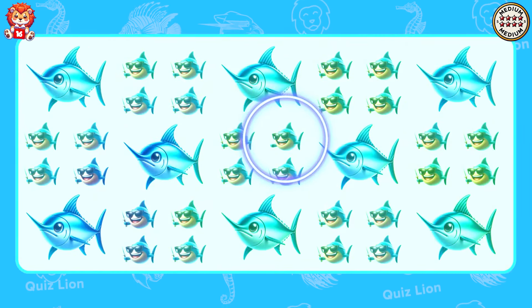Guess the ocean creatures with emoji. Nothing is impossible. Hammerhead shark.